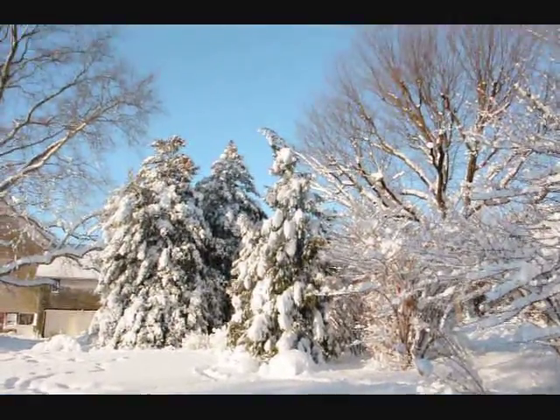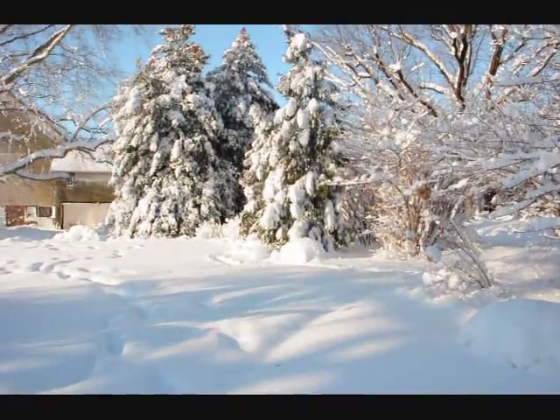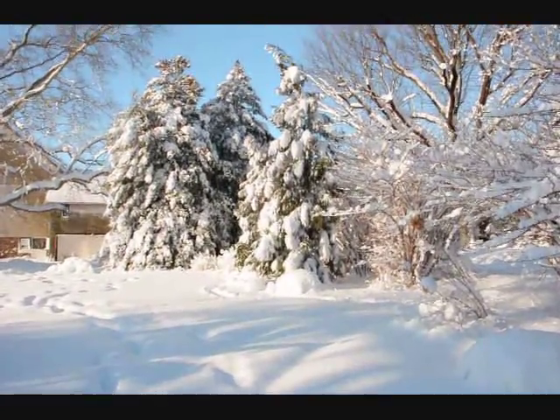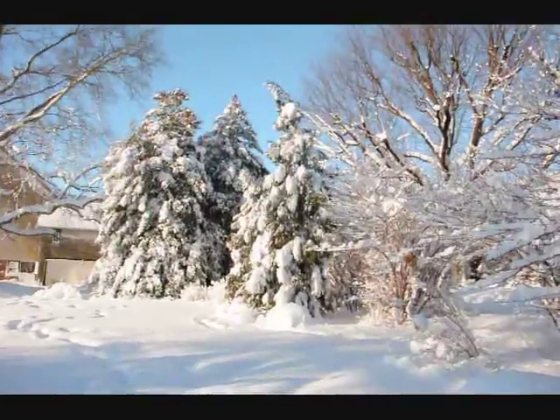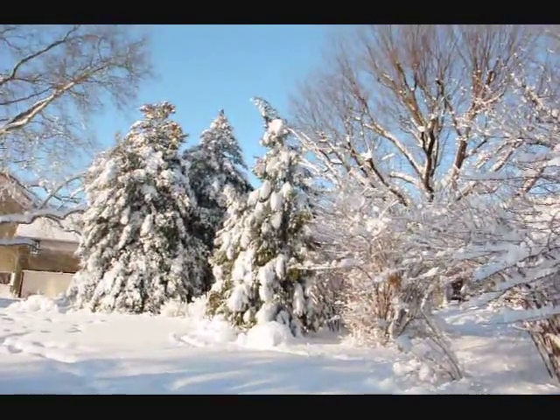These are large cryptomerias and as you can see they're under a heavy snow load, but there's not a problem. You can see the snow is just falling right off of them. This is the heaviest snow load we've ever experienced here in Bucks County and they've come through it with flying colors.